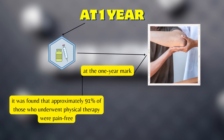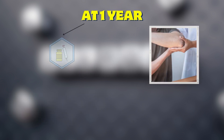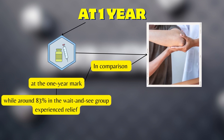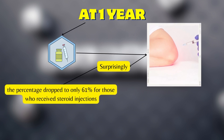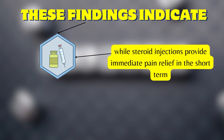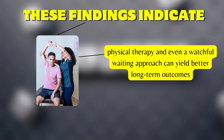However, at the one-year mark, approximately 91% of those who underwent physical therapy were pain-free, while around 83% in the wait-and-see group also experienced relief — surprisingly, even without doing physio. The percentage dropped to only 61% for those who received steroid injections, indicating that while steroid injections provide immediate short-term pain relief, physical therapy and even watchful waiting yield better long-term outcomes.